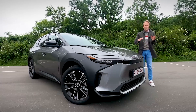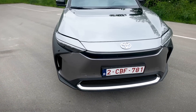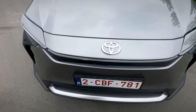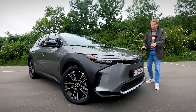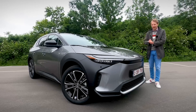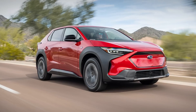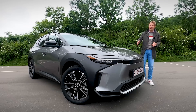All these BZ models will basically have this same design at the front. You don't get a traditional grille, obviously, but you do get a small strip that looks a little bit like a grille, with all the sensors integrated for the self-driving systems, plus slim headlights. Toyota has been developing this car together with Subaru — at Subaru, this car is called the Solterra, which is basically the same car, though it looks a little bit more robust.